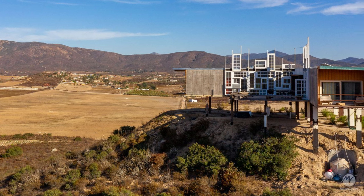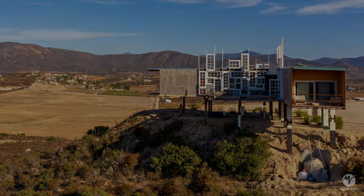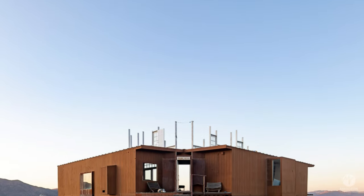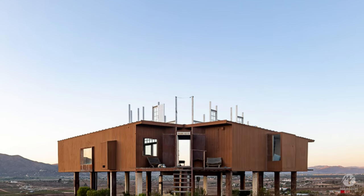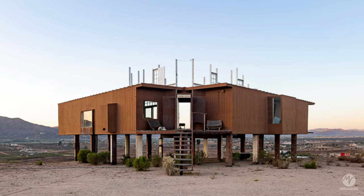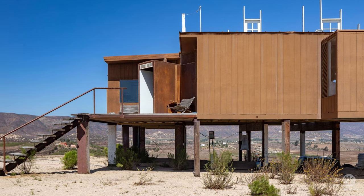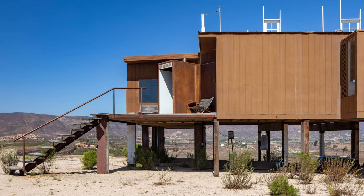Being more than a house, it is a station for observation and research of the landscape. The house was built on the highest point of one of the three hills that make up the project area, on an elevated structure supported by piles, providing a panoramic view and leaving the land almost untouched for future construction.